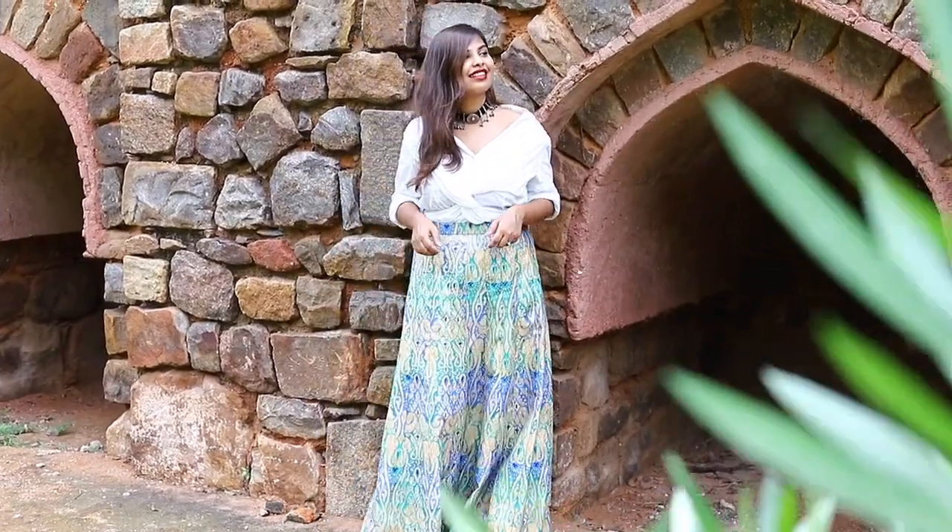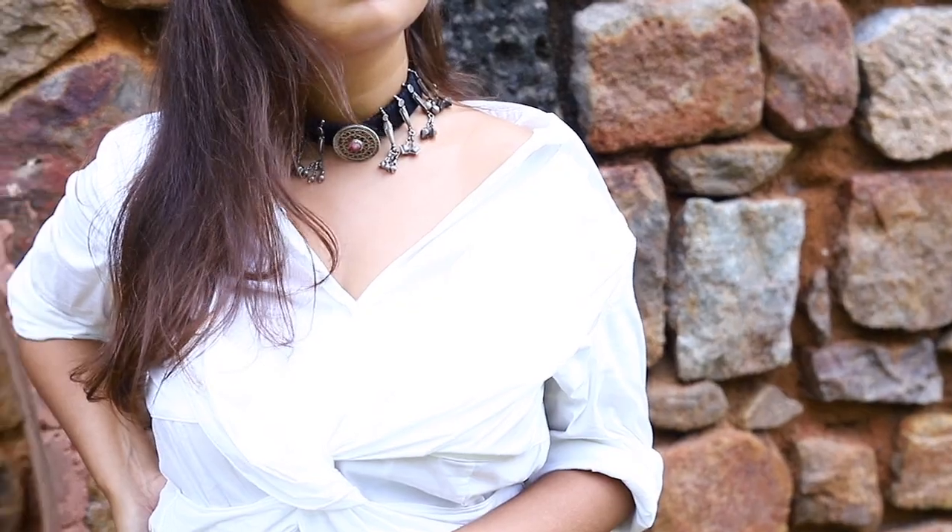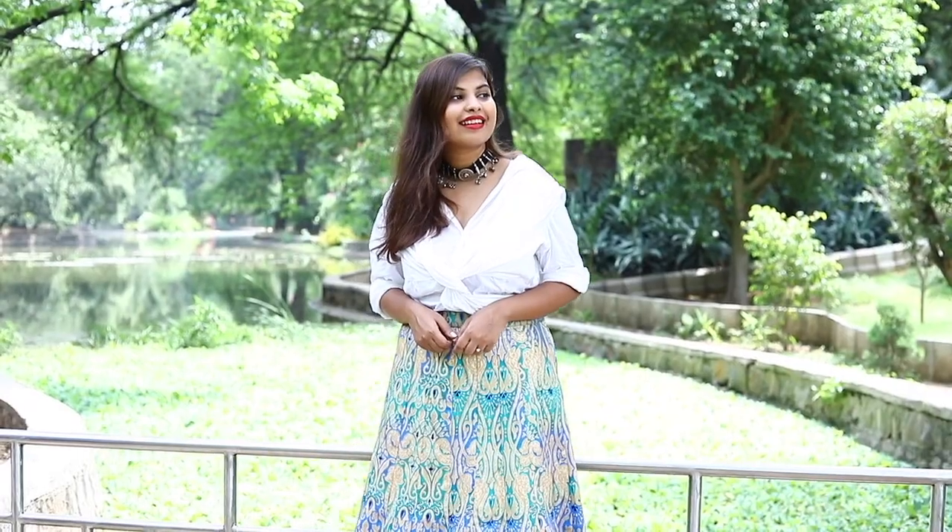Lastly, I combined a white shirt which I got from Sarojini and this beautiful skirt from my local market for the final look, paired with this woven tribal choker without which the outfit would have been incomplete. Love how this look turned out.